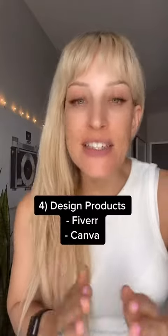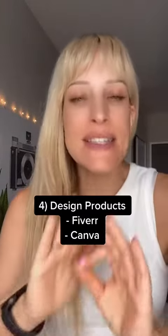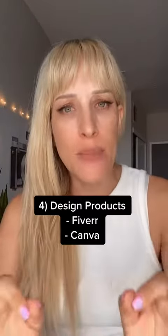When you're done with your research, you can hire a designer on Fiverr by looking for a print-on-demand designer, or you can simply do it yourself on Canva. There are plenty of templates there that you can easily leverage.